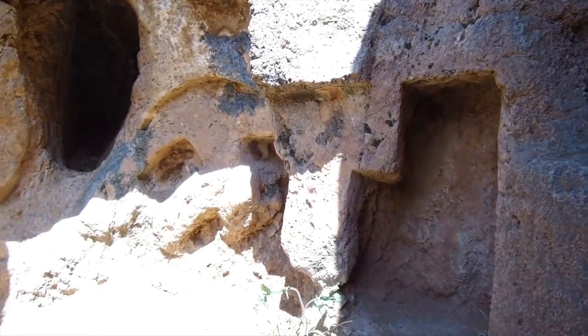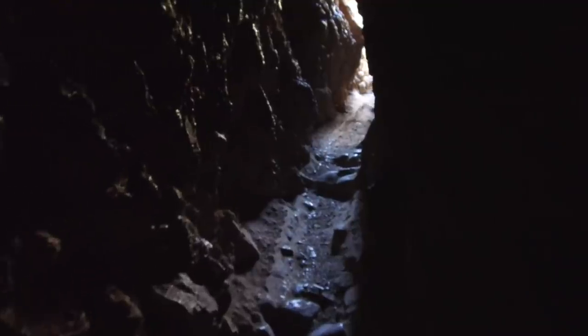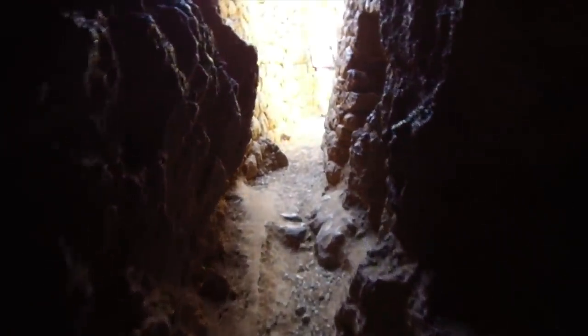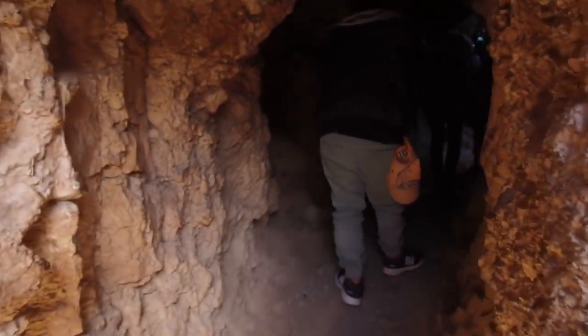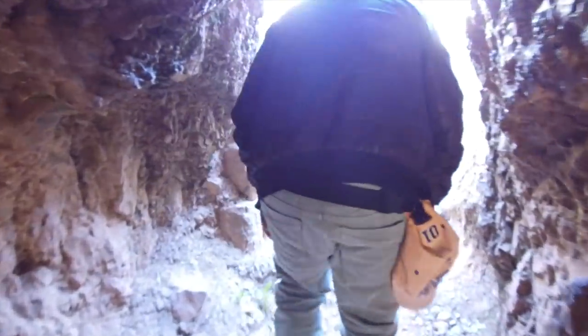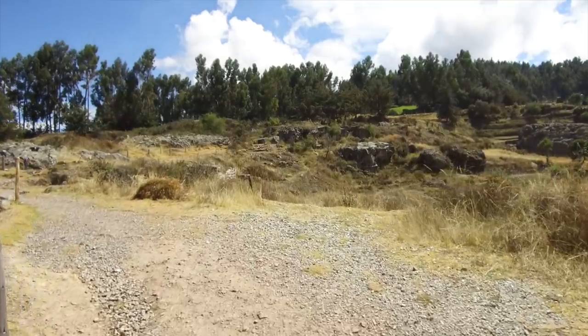We're going to explore this small tunnel. It could very well be natural in terms of formation, but it obviously appears — due to the polished surfaces — that someone, possibly the Inca, expanded the width and height of it to make it useful for ancient ceremonial purposes or possibly even for conducting water. As we walk through this tunnel, which in some areas is pitch black, you see these polished surfaces — likely not simply from people's hands, maybe some kind of ancient technology. And then as we come through, we see an Inca wall on the left-hand side. Once we come out of the tunnel, there are many strange ancient cut and eroded stone surfaces.